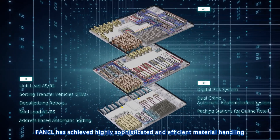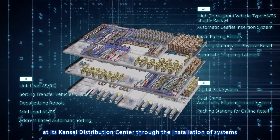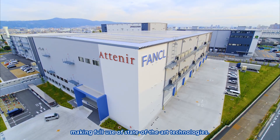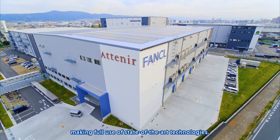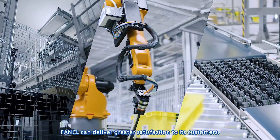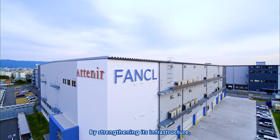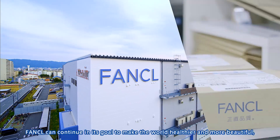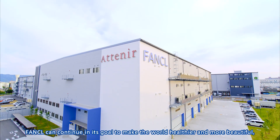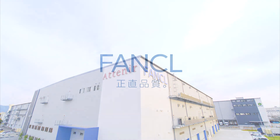Funkel has achieved highly sophisticated and efficient material handling at its Kansai Distribution Center through the installation of systems making full use of state-of-the-art technologies. With the birth of its new distribution center, Funkel can deliver greater satisfaction to its customers. By strengthening its infrastructure, Funkel can continue in its goal to make the world healthier and more beautiful, and become a company that is loved around the world.